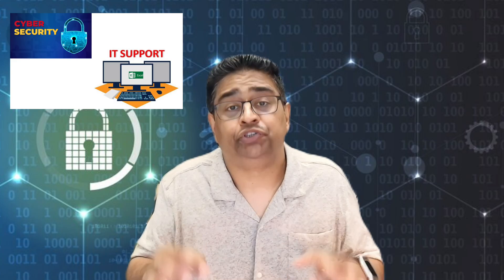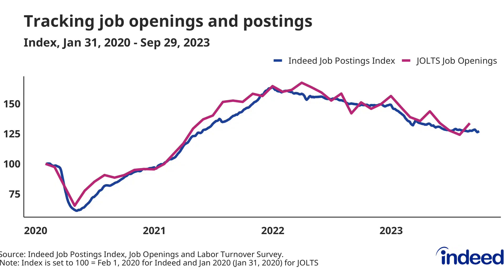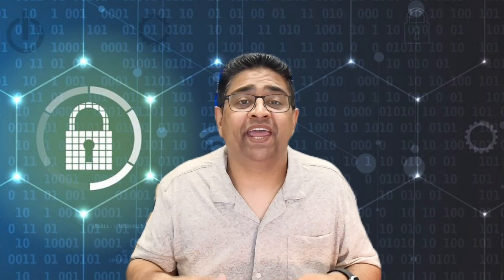So which one gets you the job faster? Generally speaking, IT support gets you hired faster. It has fewer technical requirements upfront, more entry-level openings, and a clear path for beginners. On the other hand, cybersecurity roles tend to take longer because they often expect prior IT experience, even if it's not stated. From talking with recruiters and looking at job data, I've seen it can take up to twice as long to land your first cybersecurity job compared to an IT support job. But here's the twist: many people use IT support as a launch pad into cybersecurity within a year or two.